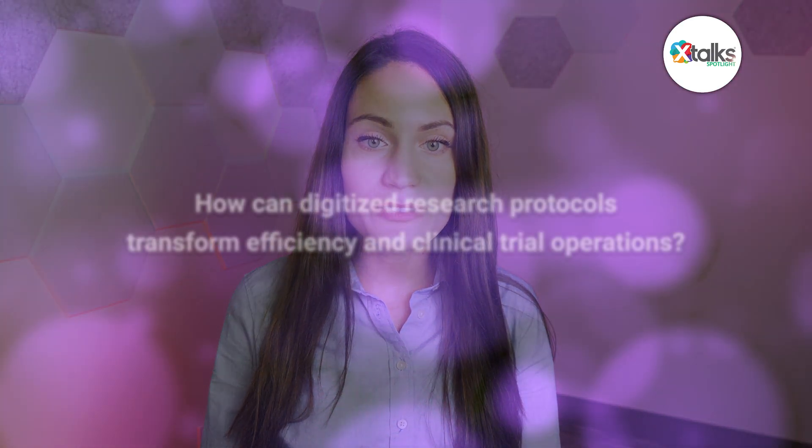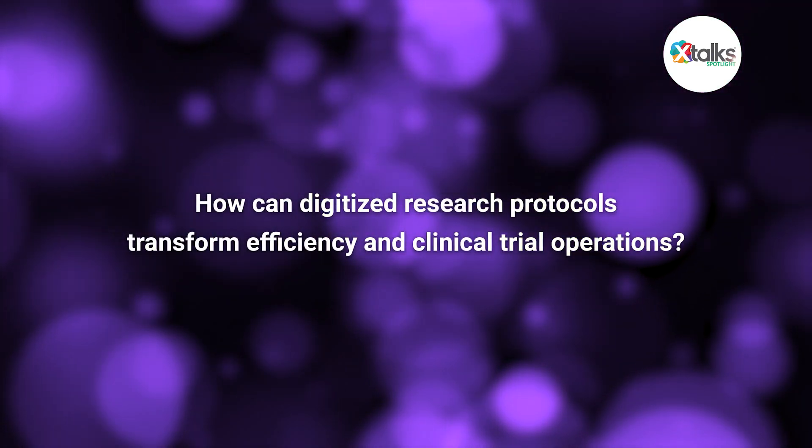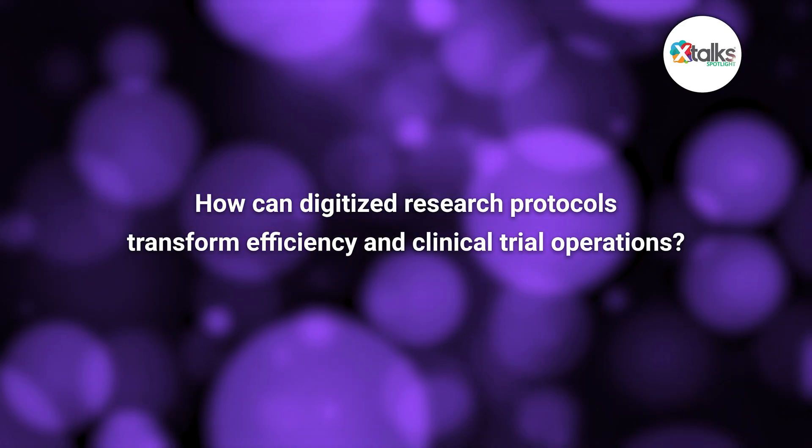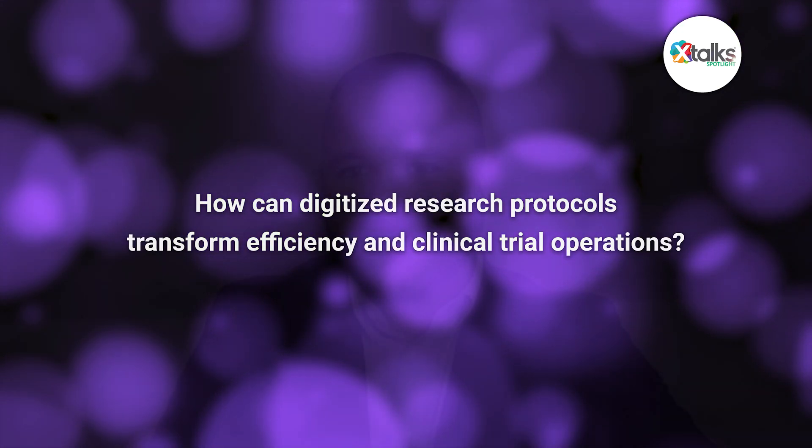Thank you for taking the time in this spotlight interview, Matthew. Absolutely, thank you for having me. So to start us off, how can digitized research protocols transform efficiency and clinical trial operations? This is a great question, because the protocol drives literally everything in a trial, so it's a little daunting to even try to approach the full breadth of it.